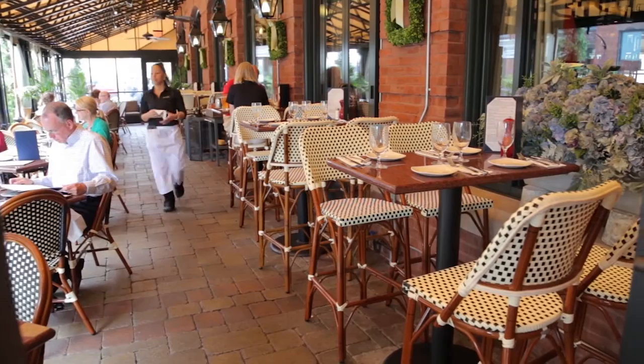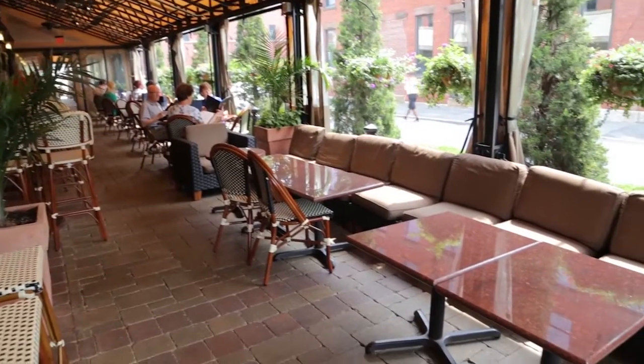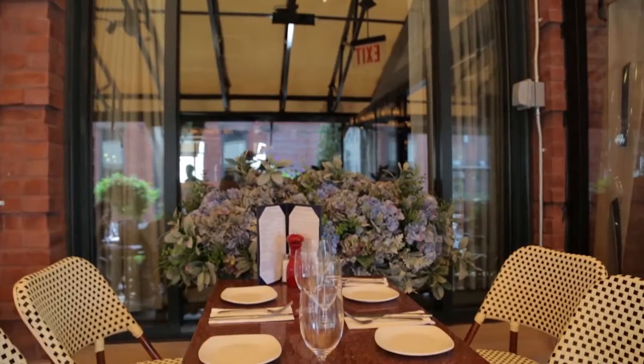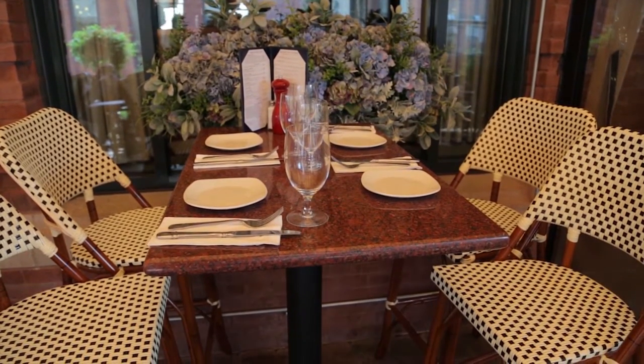And you have some outdoor seating too? We do — we have a big patio, we get about a hundred extra seats on our patio when it's open. It's open all summer long and then we enclose it for the winter so we can use it all winter long for regular seating. We also do private parties out there.